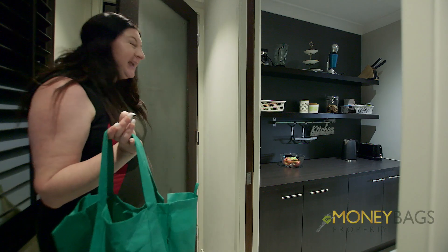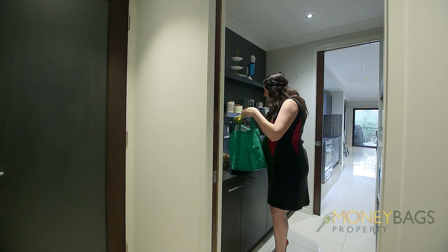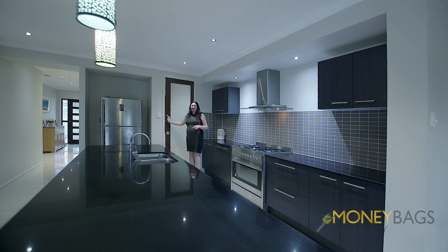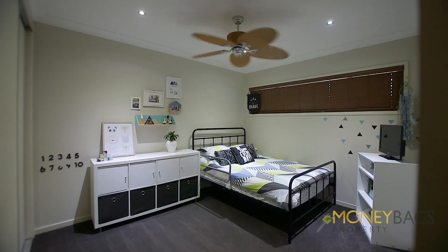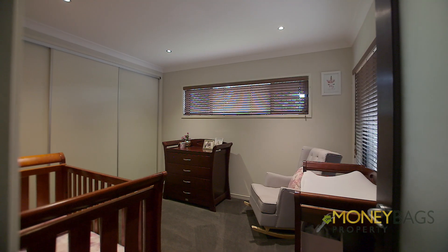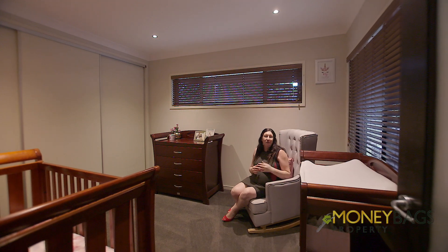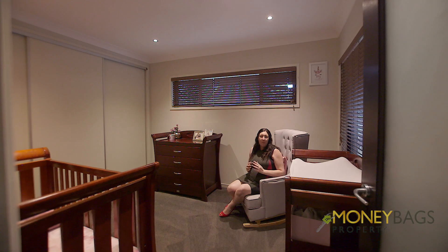How awesome is this — direct entry into the butler's pantry makes putting groceries away so much easier. That leads straight into the kitchen, and even better, you can shut the doors to hide everything away. With spacious bedrooms including higher than normal ceilings and doorways, you'll find this home more than comfortable.